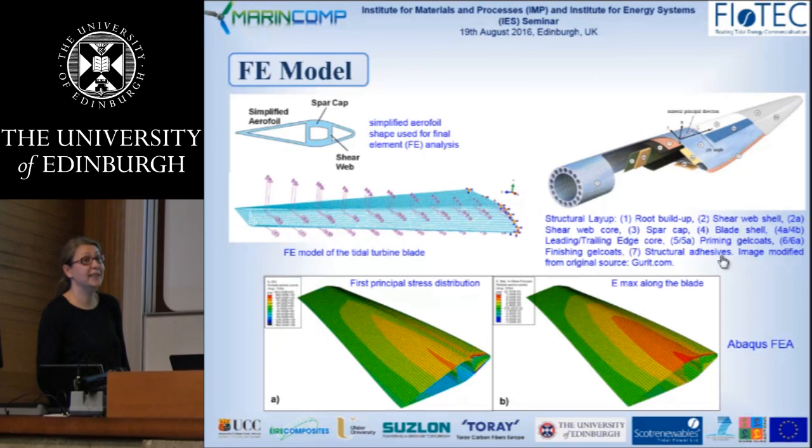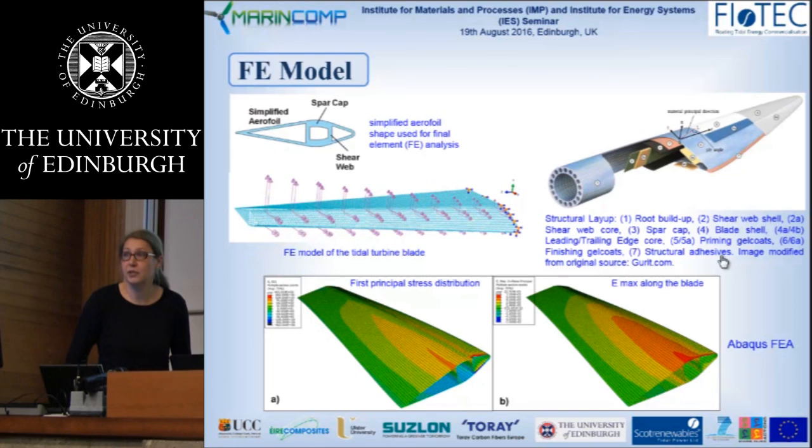I was asked to add some slides on fatigue testing and results but did not have time. I presented those results in February in Oxford, and they are available online. We will also be submitting a paper on that subject to the Renewable Energy Journal soon.